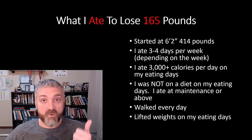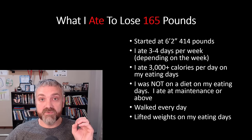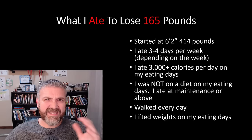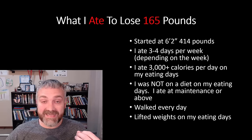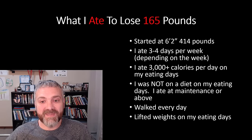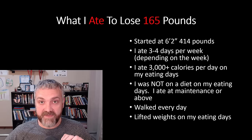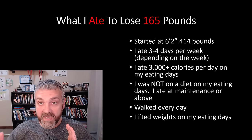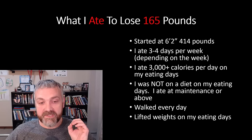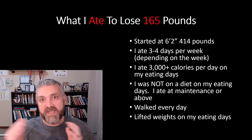I was eating 3,000 or more calories per day on my eating days. In the beginning, I ate as much as I wanted at each meal — I was really focused on getting used to fasting, and that was the key. I would generally eat 900 to 1,000 calories per meal, and if I needed it because I was extra hungry, I would add a fourth meal. I was not on a diet on my eating days. I recommend eating at maintenance or even slightly above — let the fasting days be when you diet, and your feasting days be when you refeed and recover.